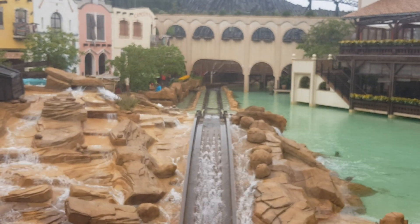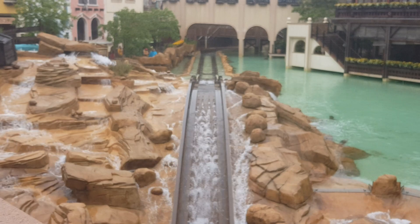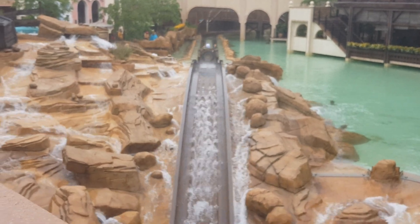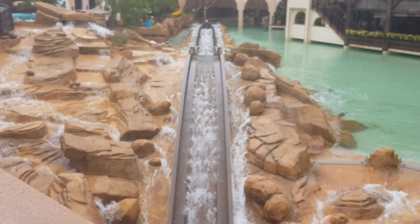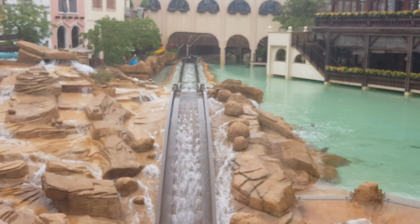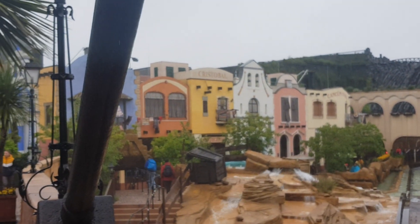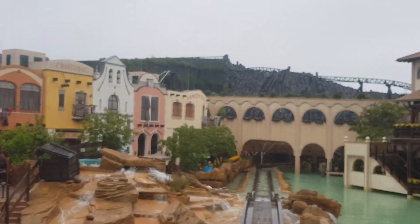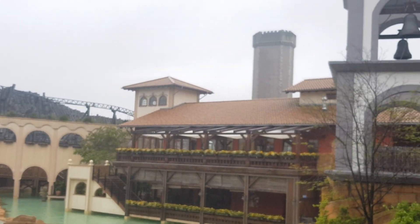There are two suspended Vekomas there. Saturday — I don't know yet, we'll see. I think Brighton Pier is on the cards with Dan Mittle and Keano's. Anyway, from Phantasialand, it's ta-ta for now. I'll see you at Movie Park — thank you for watching.